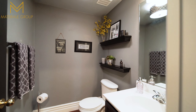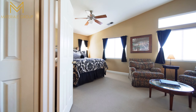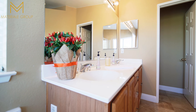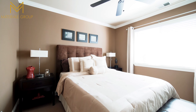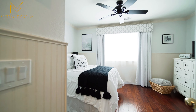The downstairs bathroom with shower is great for visiting guests. Enter into the master suite through double doors, offering vaulted ceilings and his and hers closets.